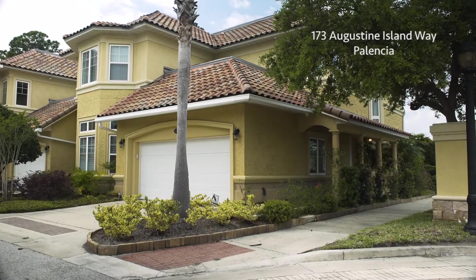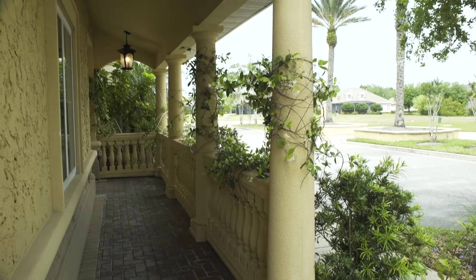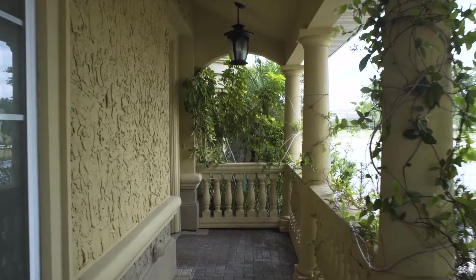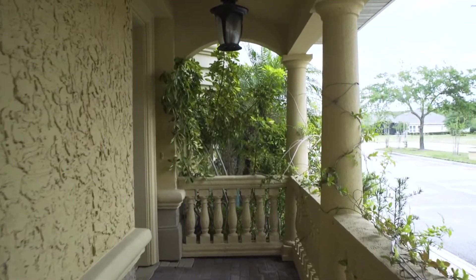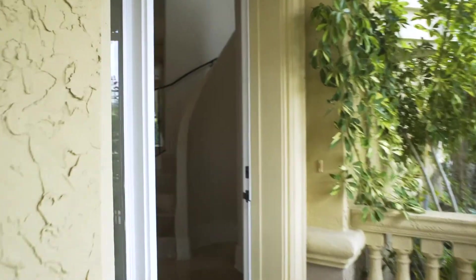Located behind the privacy gates of Augustine Island in Palencia, this stunning two-story in-unit has lots of sunlight and also lots of privacy. Built like a fortress with extra-solid ICF concrete construction on both floors, this is the Sevilla floor plan.